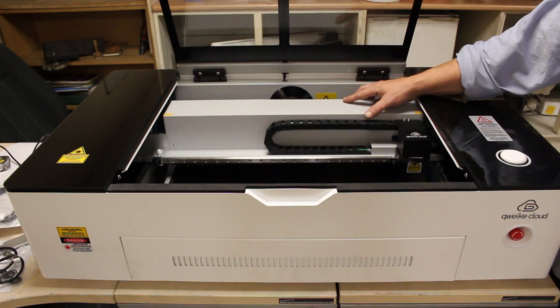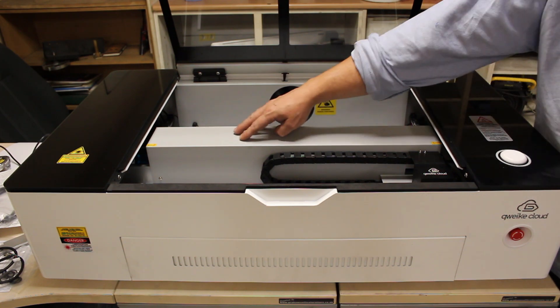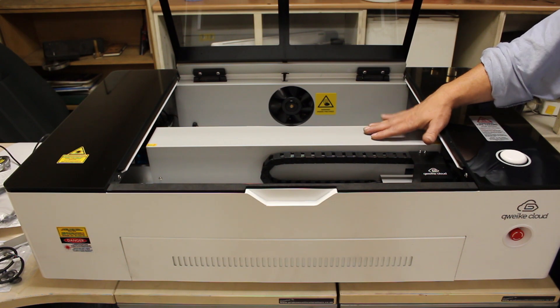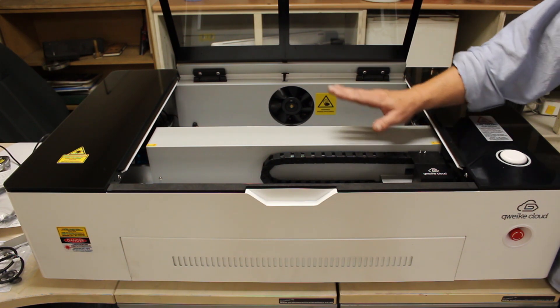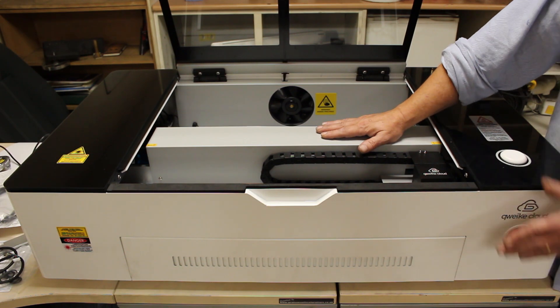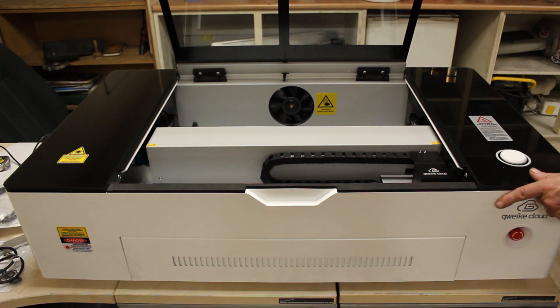Here is the laser itself, on stepper motors and linear rails. The cylinder is contained in there, which I really like — it gives you a lot of protection. The Glowforge just has a couple of clips on it. Glowforge is a sturdy plastic machine, but let's face it, this is a big lump of metal, so you're going to be able to give that some knocks.